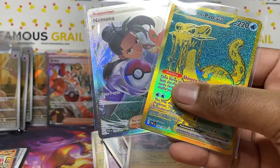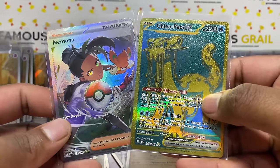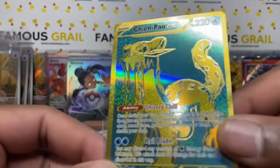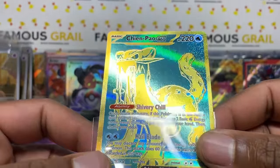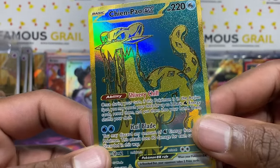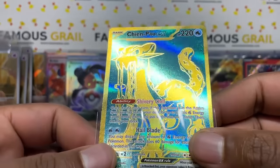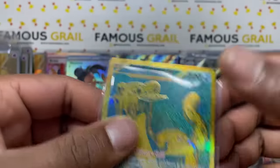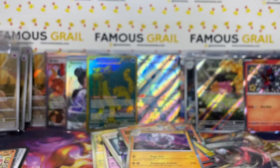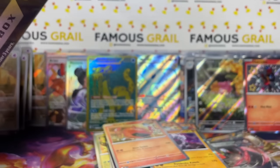Then we hit a gold card — Chien-Pao gold hyper rare! Three gold stars versus the two on SARs, so it's actually a higher rarity, though maybe not as desirable value-wise. The outline on these is raised — you can feel it, very similar to One Piece level embossing. Really nice glittery background, definitely keeping that in the collection. Surprised myself pulling that — I forgot about the gold cards entirely.